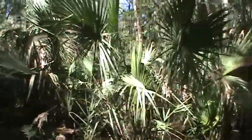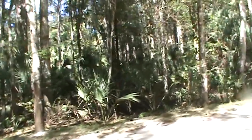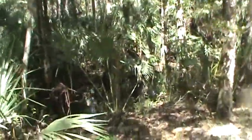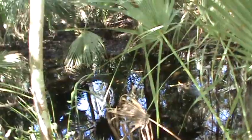Now, during the winter when it dries out, you can pull over here and actually get back into it. During the winter when this dries out — you can see it's water now.